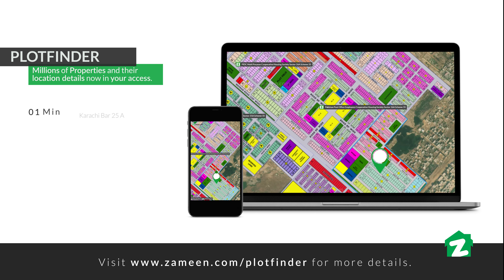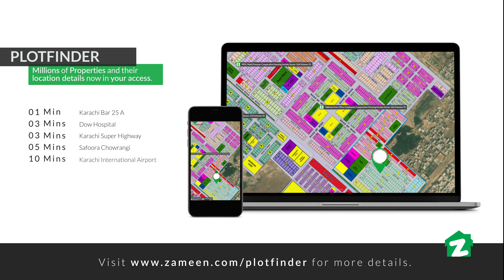Our today's property is located near several key landmarks. Karachi Bar 25A is just 1 minute away, Dao Hospital is 3 minutes away, Karachi Super Highway is 3 minutes away, Tafura Chorangi is 5 minutes away, and Karachi International Airport is just 10 minutes away.